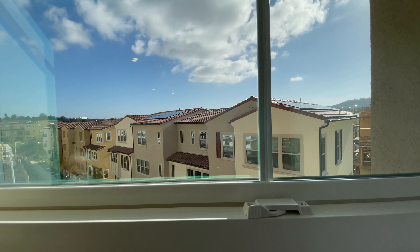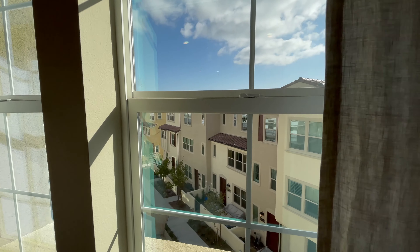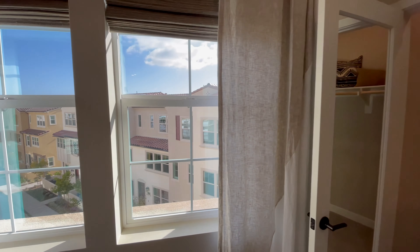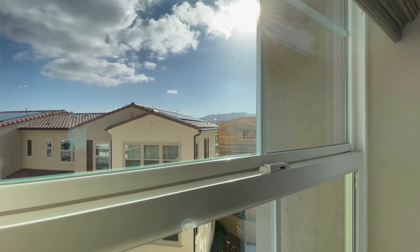Somebody's got solar — I think all of these have solar. At least it's an option — you can lease it or buy it. Usually you can do either.